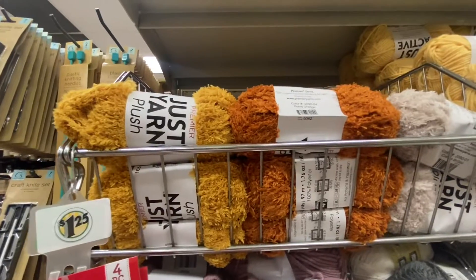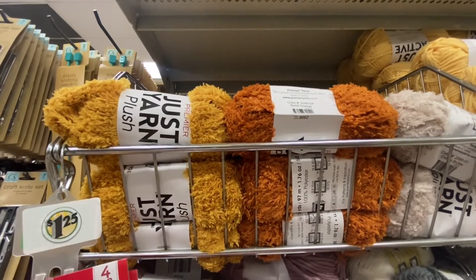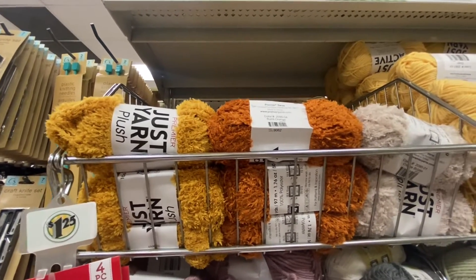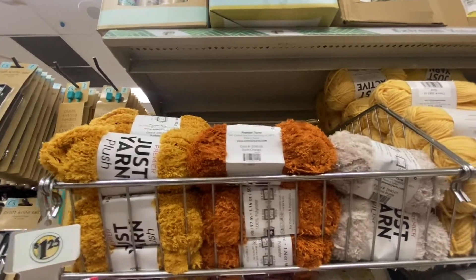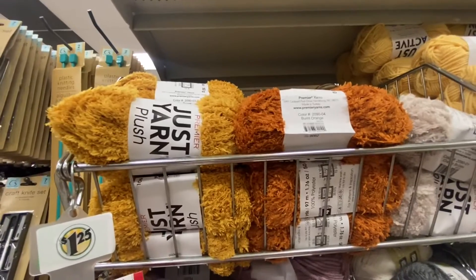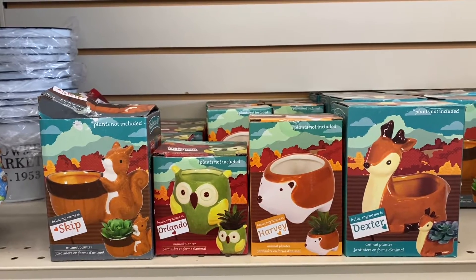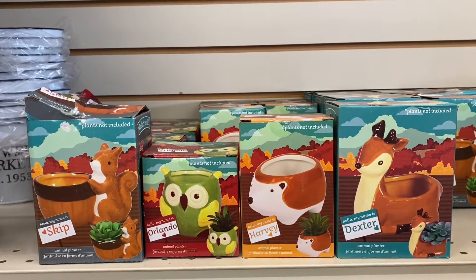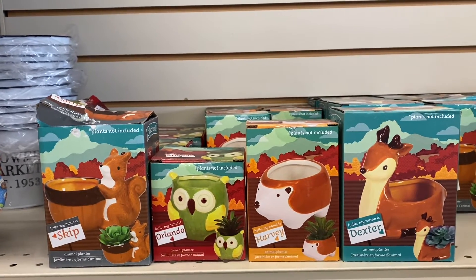Here we have some new yarn — Just Yarn Plus, it is 106 yards. This one is Sunflower, this one is Burnt Orange, and then the last one is Cream Brouleh. Definitely some new colors and materials. Look — we have some new animal planters: we got Skip, Orlando, Harvest, and Dexter. And Dexter just happens to be a reindeer.